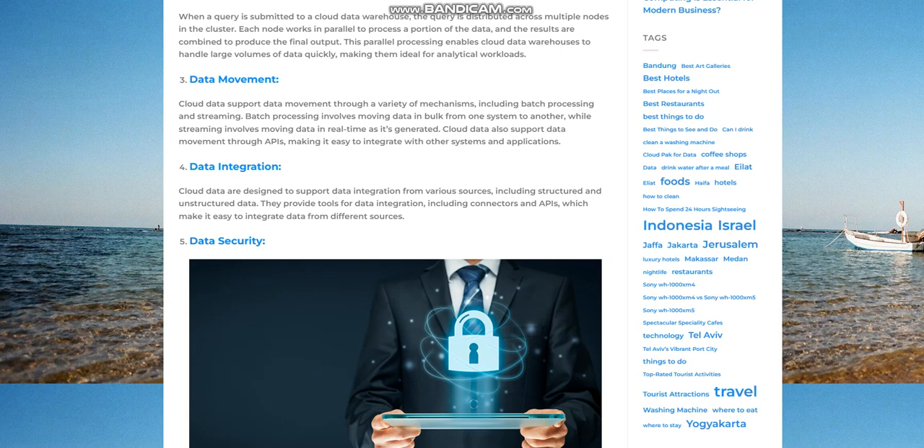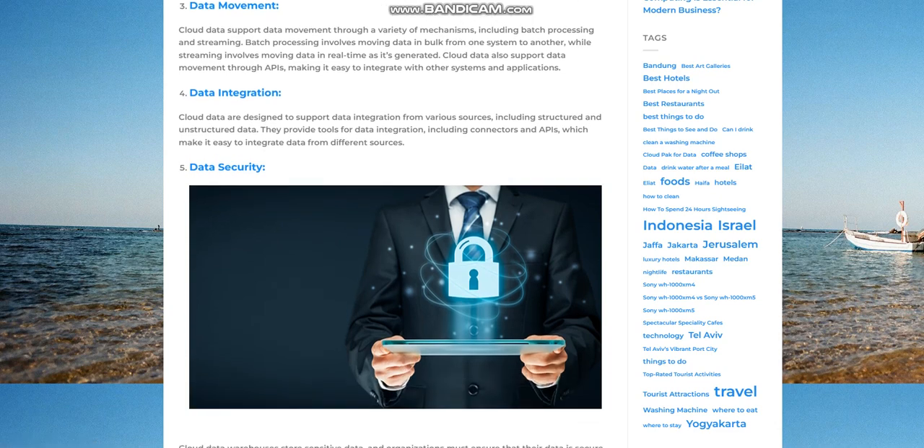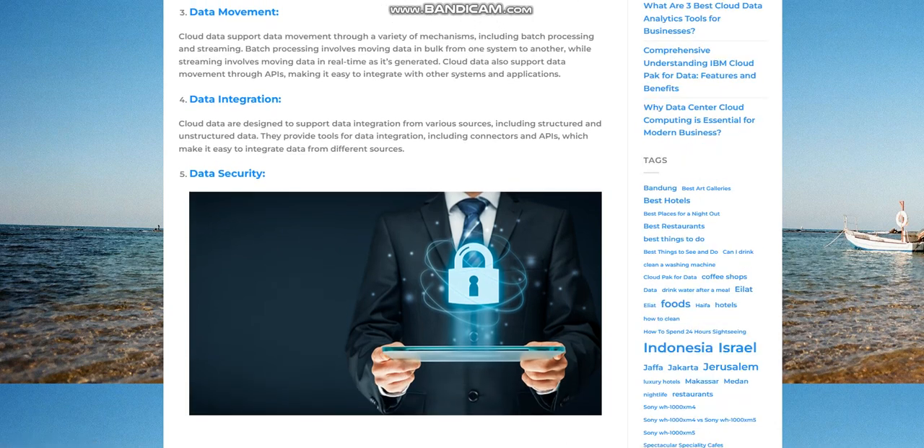Data integration. Cloud data warehouses are designed to support data integration from various sources, including structured and unstructured data. They provide tools for data integration, including connectors and APIs, which make it easy to integrate data from different sources.